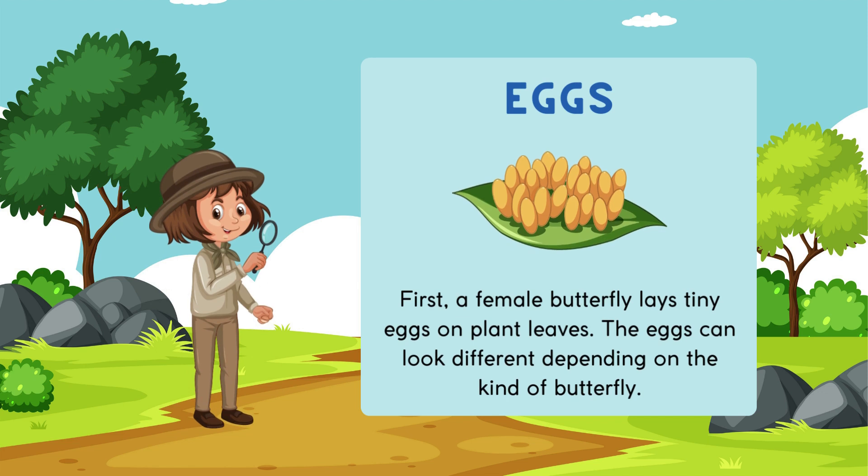First, a female butterfly lays tiny eggs on plant leaves. The eggs can look different depending on the kind of butterfly.